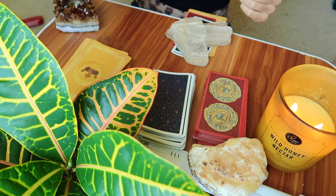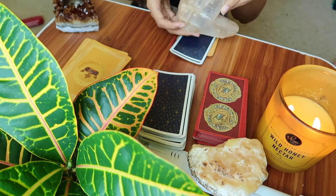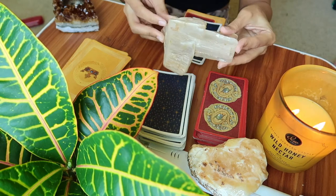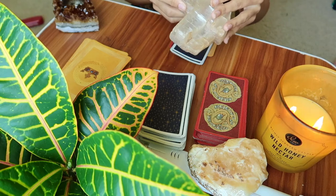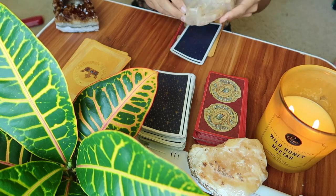We have made it to the third and final group. You guys chose this beautiful selenite slab — I absolutely love this. There's this little shelf here that's perfect for charging other crystals. It's just such a peaceful stone; I absolutely love this stone.